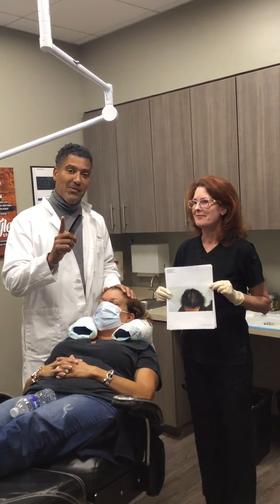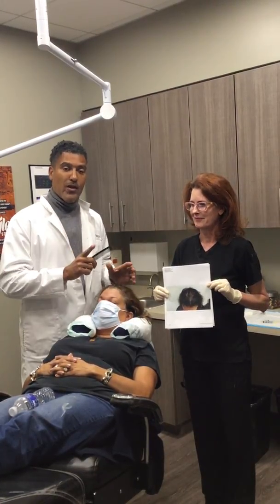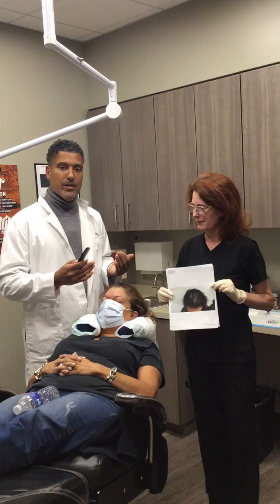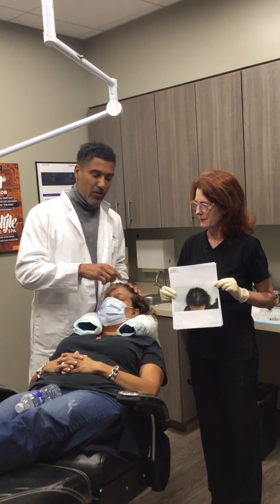Today what we're going to talk about is the progress she's had, because 40% of our practice are female patients. So you should know there is hope. We're just going to fast forward so I don't talk so much. She's had a couple of things done. She's had a hair transplant where we filled in these corners.